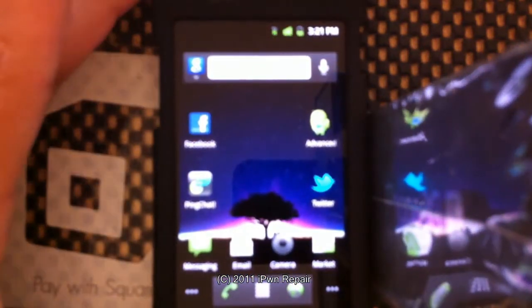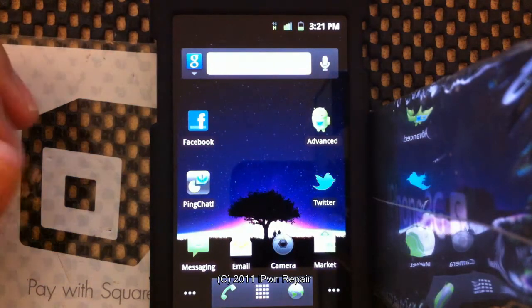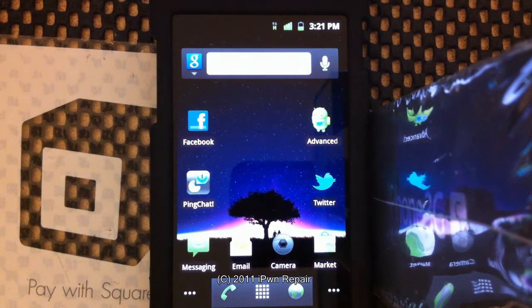I talked about this earlier — I was trying different ROMs. Basically, this is Serendipity and it's really nice. I like this one so far a lot better than the Cognition ROM that I tried earlier, which was the 2.4.1. That one was unstable — I won't go into that because I already said that in the last video. This one is very stable and very fast.